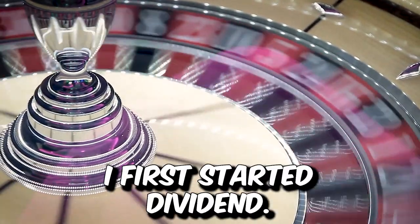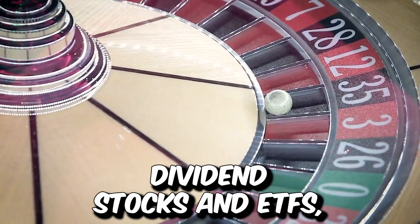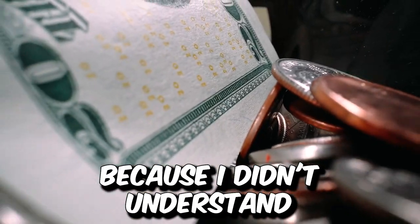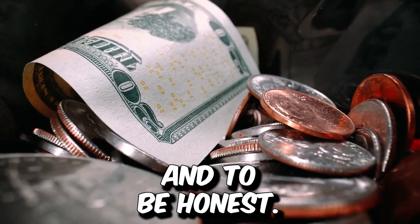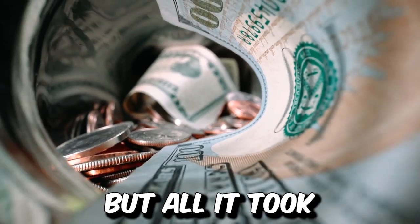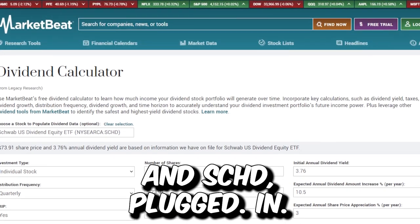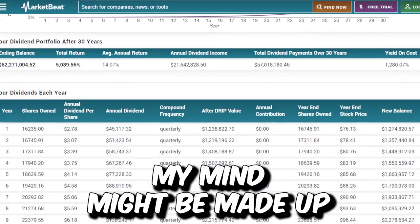Now when I first started dividend investing, I made the usual mistakes — things like chasing after high yielding dividend stocks and ETFs — because I didn't understand the power of compounding, and to be honest I truly didn't even understand how the long-term math would look. But all it took for me was a quick look at a dividend calculator with all of my numbers and SCHD plugged in, and now I think my mind might be made up.